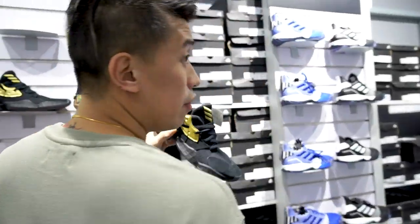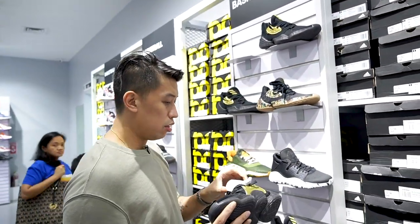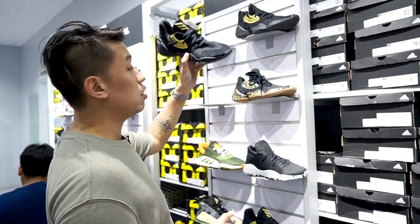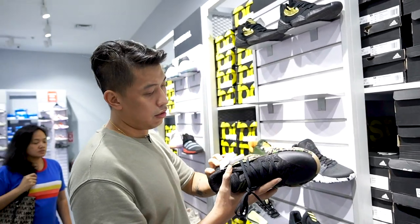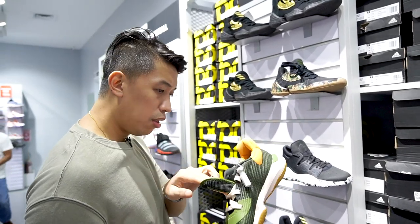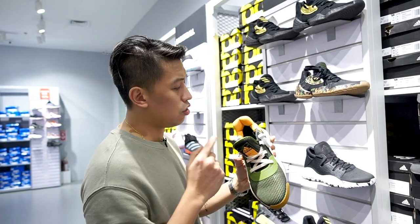The first thing that caught my eye are the Harden Volume Fours. Check out the price — five thousand na lang from seven thousand, this is the black gold colorway. And then the Pro Bounce is four thousand nine hundred, same deal — I think the Pro Bounce is originally six thousand pesos.